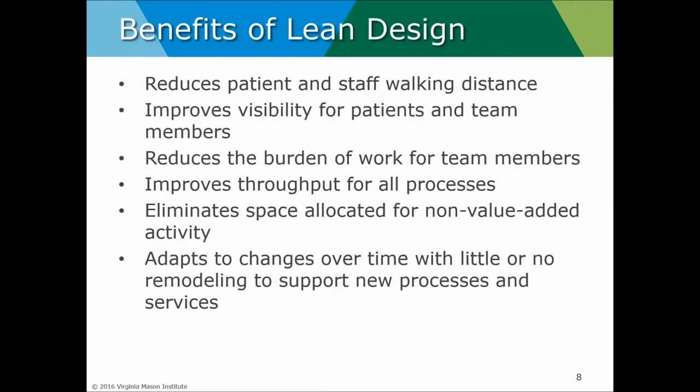What are some of the benefits of lean design? Lean design helps reduce the walking distance for patient and staff. Where there's unnecessary walking distance — just to get to the next step in the service — there are delays. Where there is unnecessary walking distance for staff, there's opportunity for interruptions, distractions, and that potentially could affect quality.